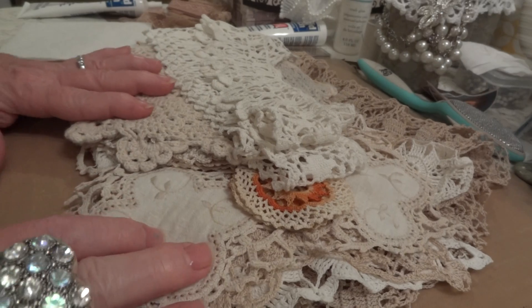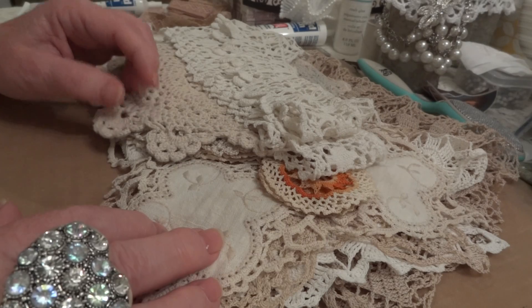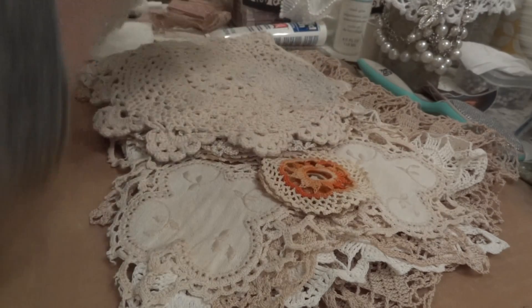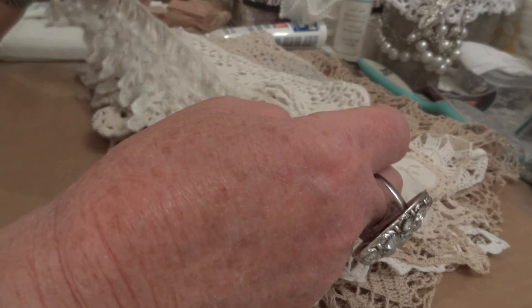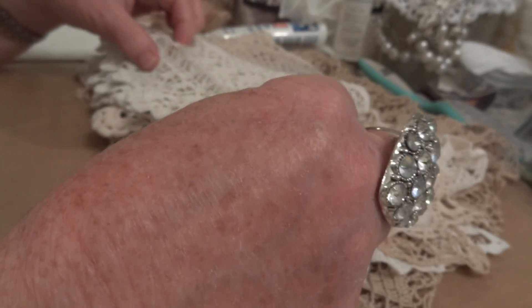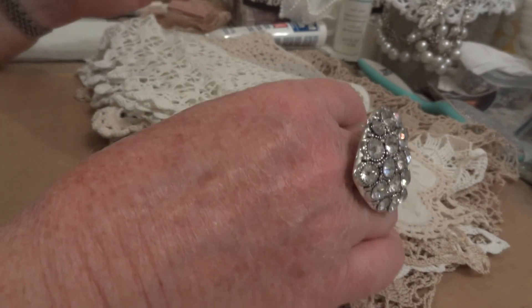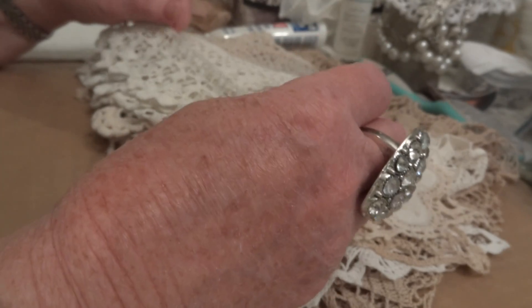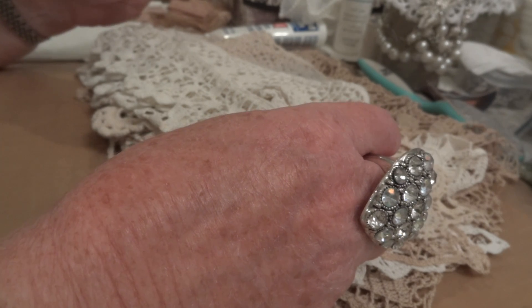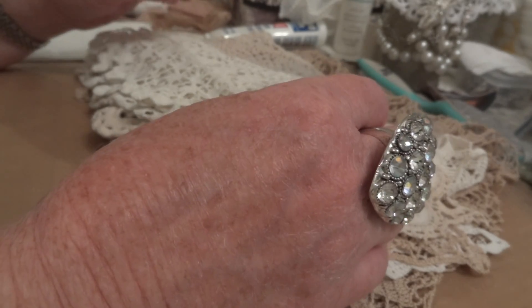I washed everything and ironed it. A couple had stains on them and the stains didn't come out, but that doesn't bother me. And I should just tell you that everything was a dollar a piece. There were no price tags on anything, and when I went to the lady at the counter and asked her what the prices were, she said everything's a dollar.